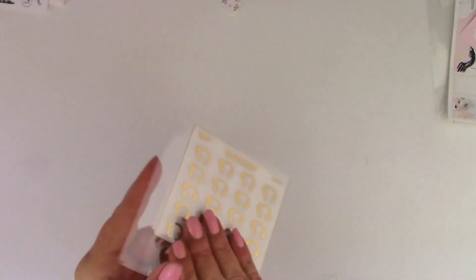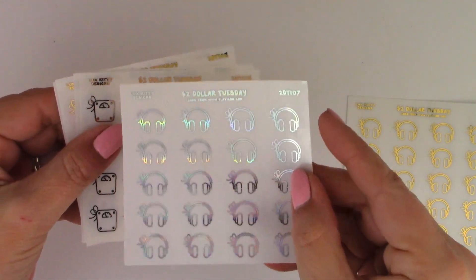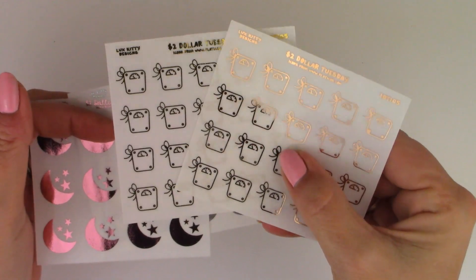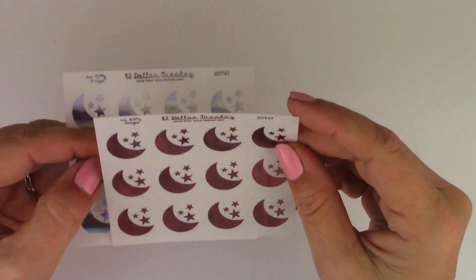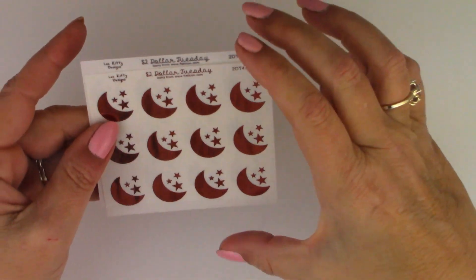Next I have a Two Dollar Tuesday order from Luxe Kitty — and this is my first order from this shop. I really went in for these headphones. These are all on a clear background — there's the gold. I also picked up the moon and stars just because I thought they were so pretty. This one is pink foil — or is it rose gold? Sometimes the rose gold looks pink under these lights. Yeah, it's definitely pink and hollow — very pretty. That is Luxe Kitty Design.